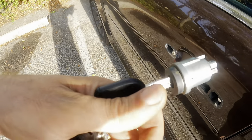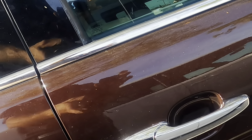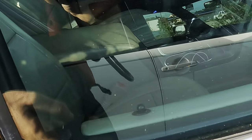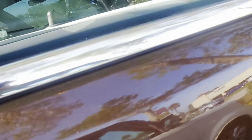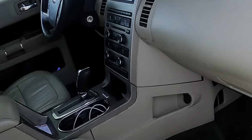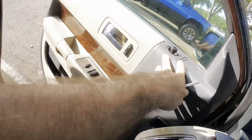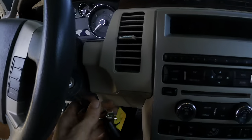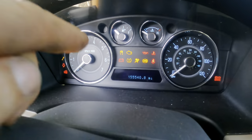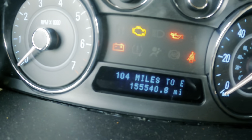That actually just happened. Put that back. Come on. How much — I got it, I win. I'm in. All right, as I was saying — 2009 Ford Flex. Open, get over there. For what it's worth, this is the SEL trim package and it has approximately 155,500 and forty miles on the odometer. There it is.